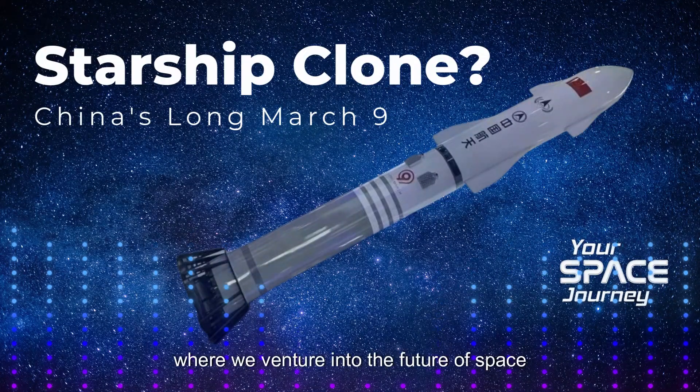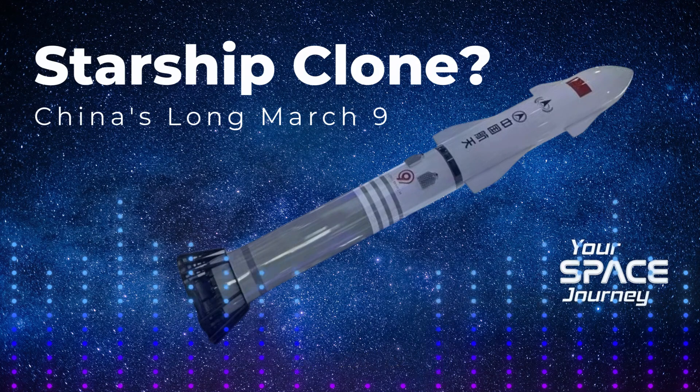Welcome to Your Space Journey, where we venture into the future of space exploration. Your journey begins now.